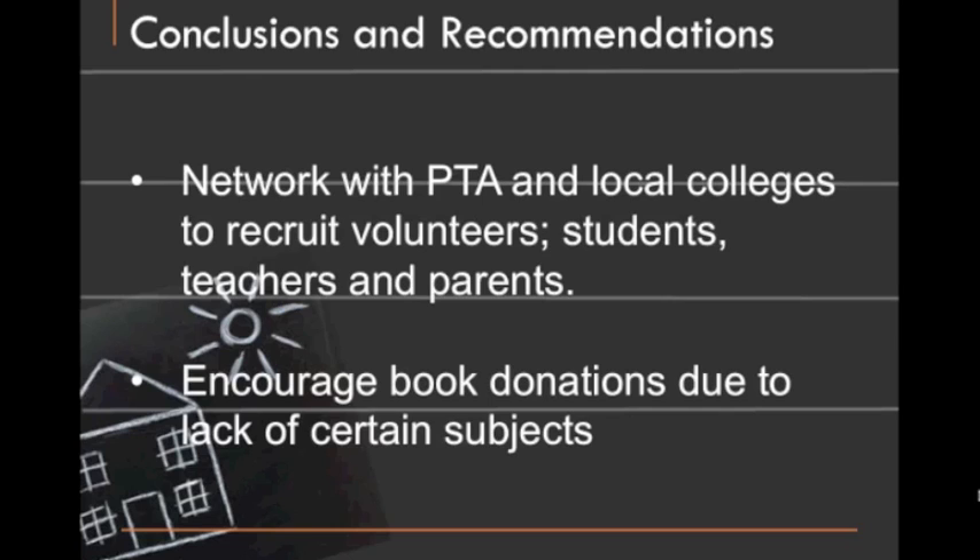And that can include students, teachers, parents — just anybody that would be willing to contribute.